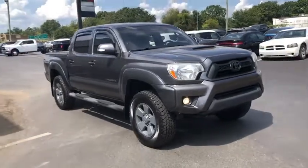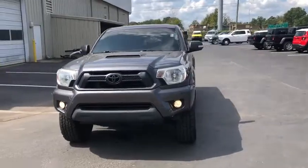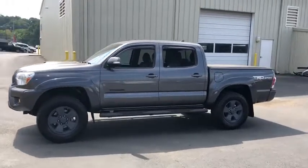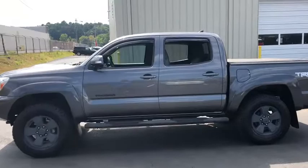Come test drive the 2014 Toyota Tacoma. The Toyota Tacoma boasts a roomy interior, a powerful V6 option, and excellent off-road capability, and has been named the best-selling compact pickup by MotorIntelligence.com five years in a row.